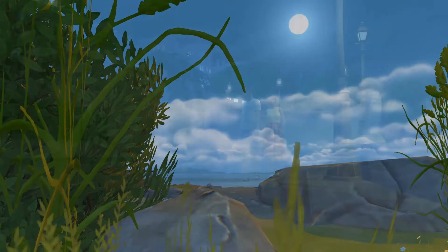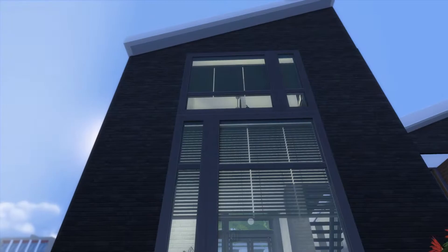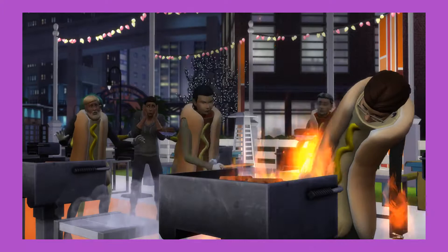Hello and welcome back to Household Homes! Previously, we designed a new studio home on the islands of Windenburg for the Saunders. Today, we're working with a style that I've never really done before, so this is gonna go smooth.